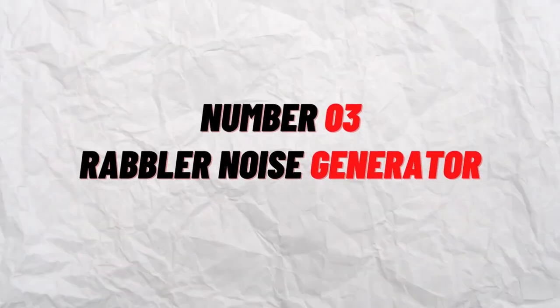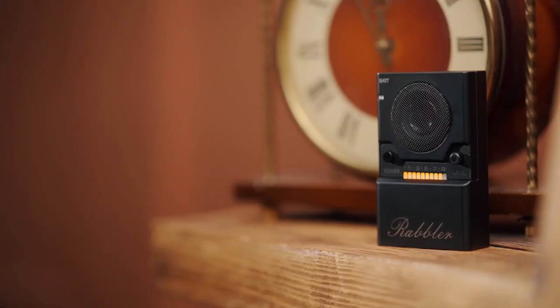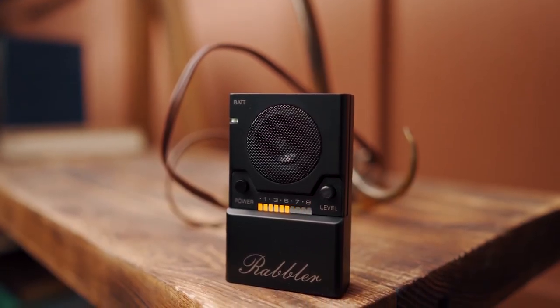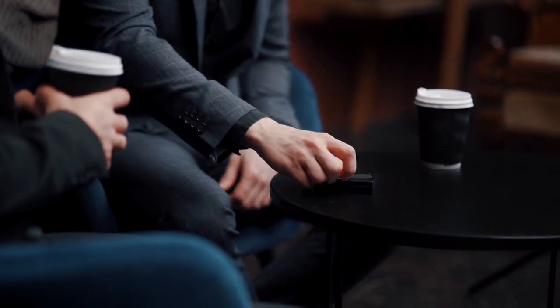Number 3: Rabla Noise Generator. There are a variety of reasons why you wouldn't want a private conversation to be overheard or secretly recorded. However, in the modern world where everything has an internet-connected microphone, it can be difficult to find a private space. Instead, use the Rabla — one of the coolest spy tools we've yet seen — to make your own little bubble. This noise maker may produce noise that mimics the background noise of a noisy place, making it difficult for microphones or eavesdropping ears to understand what you're saying.